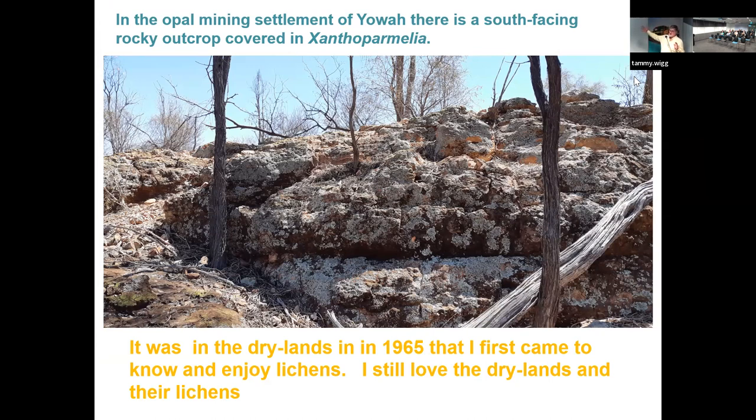This is a rocky outcrop at Yawa — a south-facing rocky outcrop not far from the edge of the Strzelecki Desert — and it has a magnificent cover of lichens. It's a rather strange one: it has no known means of reproduction, but it's scattered all over the west.